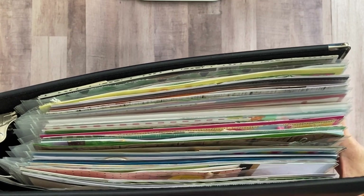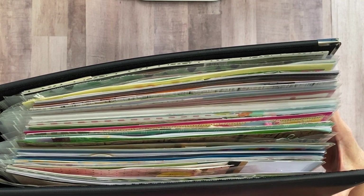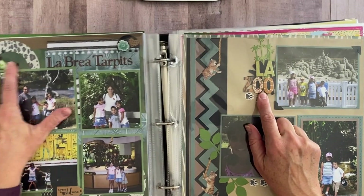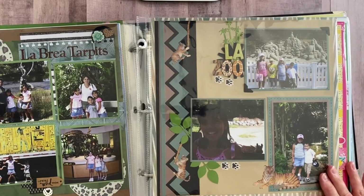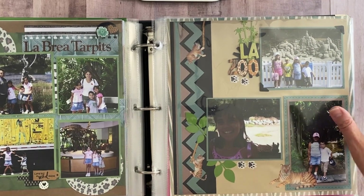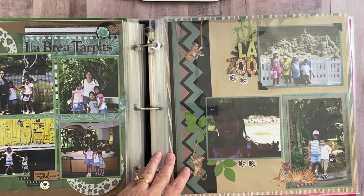Around 2016–2017, I started adding dimension to my pages — popping stuff up, using foam and puffy stickers, getting all that texture into my albums. I loved that part. And I think that's wonderful, but it does add bulk to your album. So you need to really think about that, because this book is so heavy that I actually dropped it once and the whole thing popped open and all the pages just went flying out.